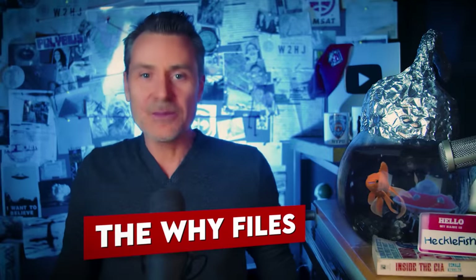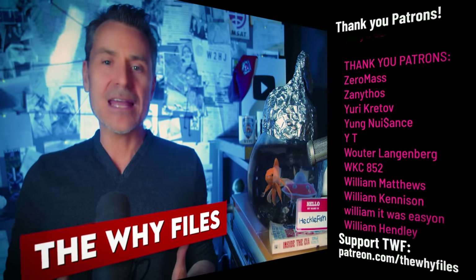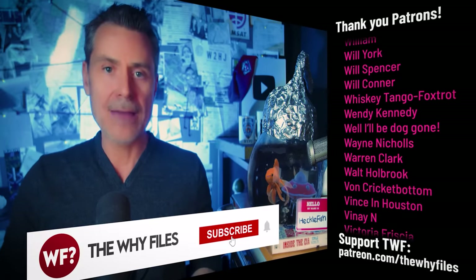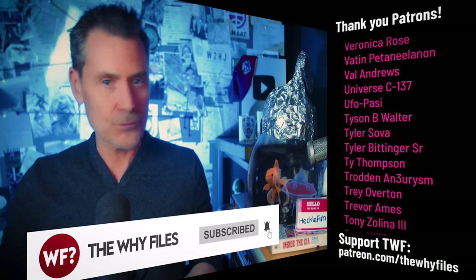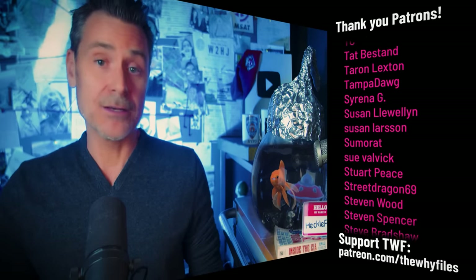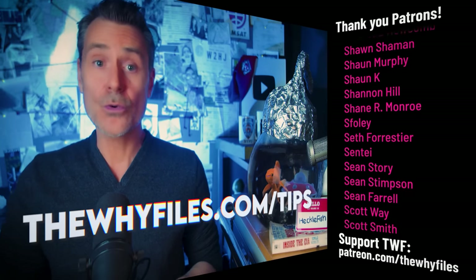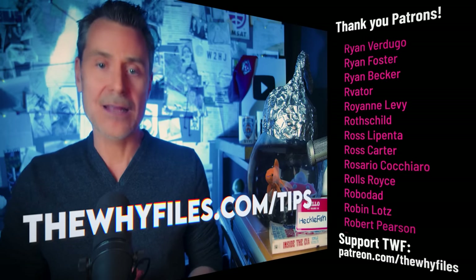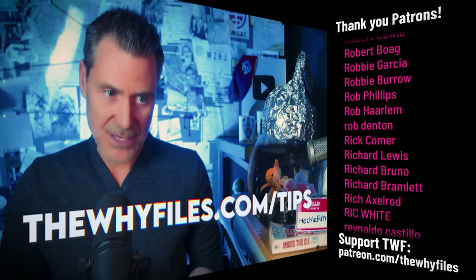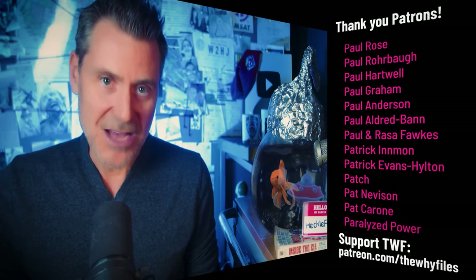Thank you for hanging out with me today. My name is AJ — that's Hecklefish — and this has been The Y Files. If you had fun or learned anything, like, subscribe, comment, and share — that stuff really helps. Like most topics covered on the channel, today's topic was recommended by viewers, who warned to be careful with this one. If there's a story you'd like to see covered, go to theyfiles.com/tips. Special thanks to the patrons who make this channel possible.